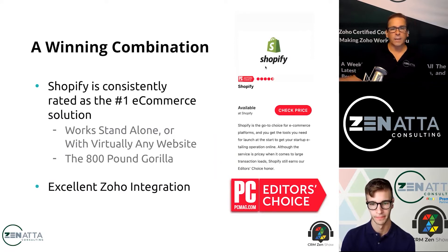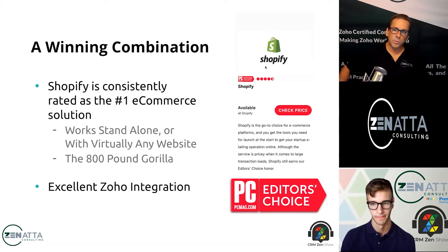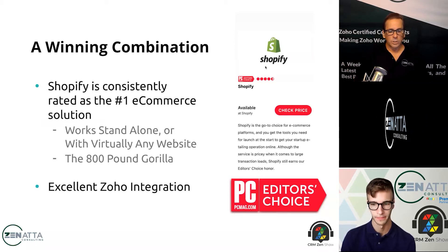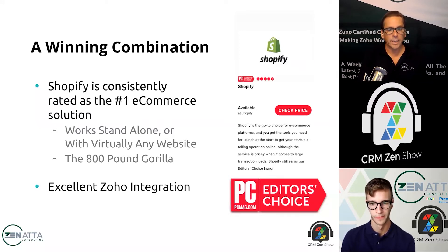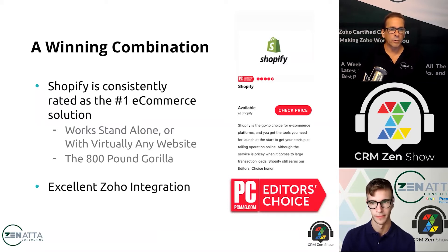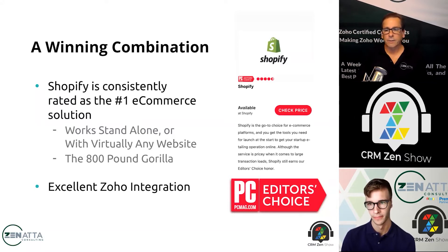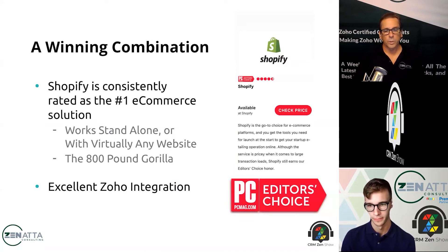For most companies doing serious e-commerce, we're going to recommend Shopify. It is really the 800-pound gorilla in the room — the biggest by far. They're a publicly traded company, their growth has been exponential, and they're getting a clear leadership position in this space. As they've done that, they're extending their lead in features and functionality over everyone else. Their integrations with Zoho are really excellent.